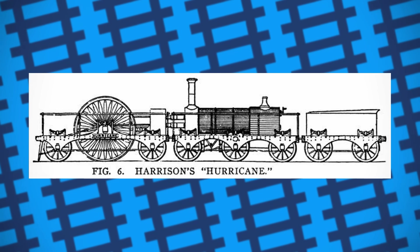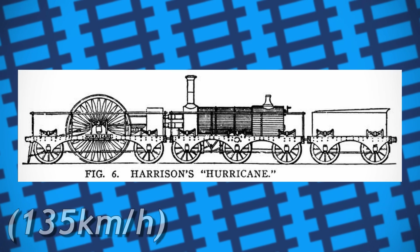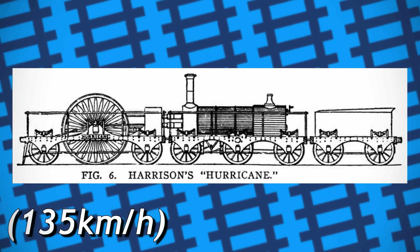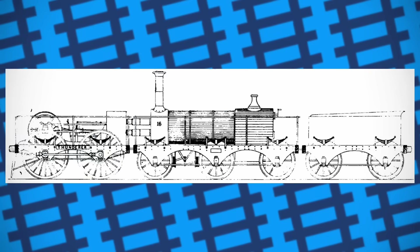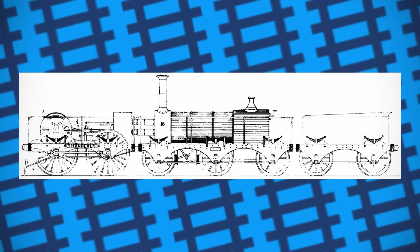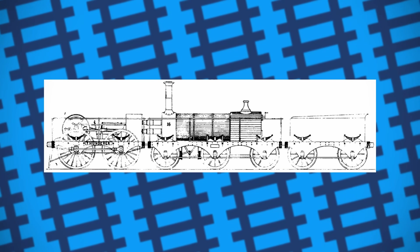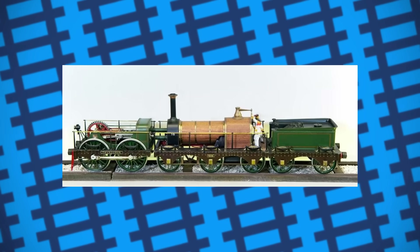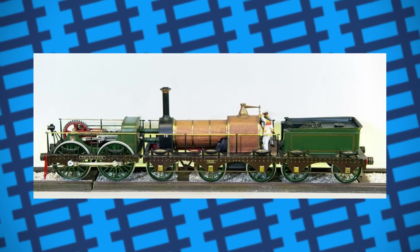Its record-sized driving wheels came with some impressive performance characteristics, with the engine supposedly averaging 84 miles an hour on a trip between Paddington and Taplow. Along with Hurricane came another engine, Thunderer. Similar in design to Hurricane, Thunderer used an 0-4-0 arrangement at the front, with smaller six-foot driving wheels. Rather than power the driving wheels directly, the cylinders powered a separate wheel which drove the driving wheels via a gear, with a gear ratio of 10 to 27. Both engines seemed to be impressive performers at first, but they both had a critical weakness.